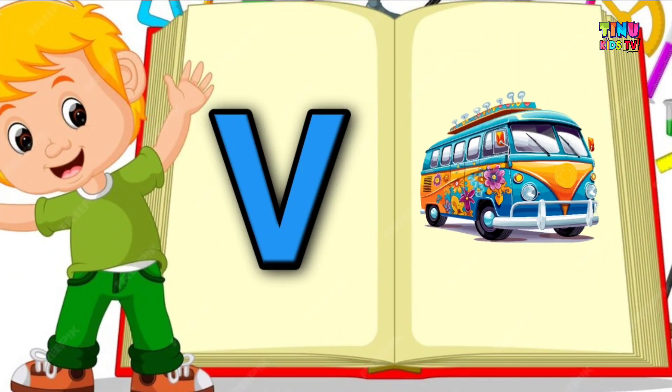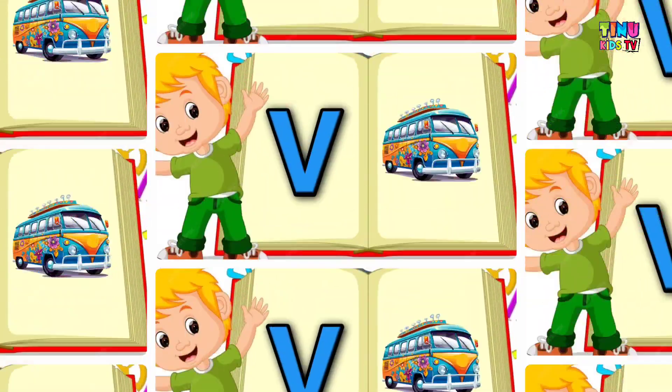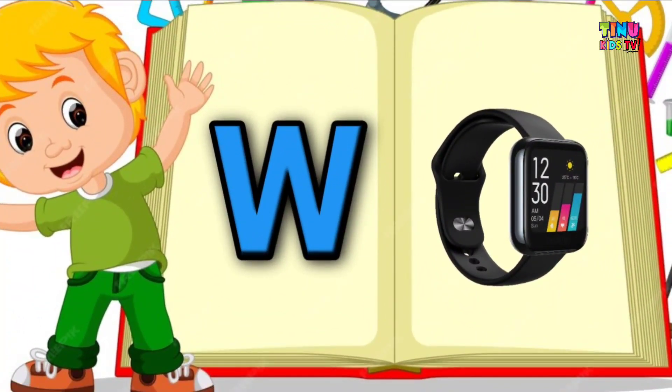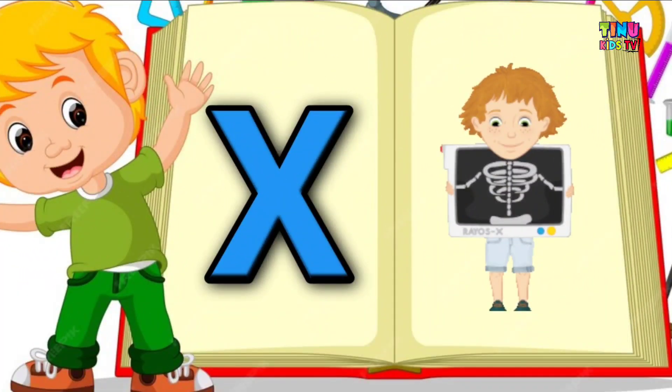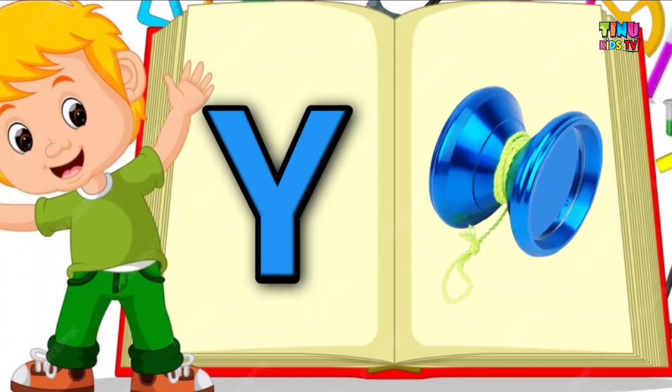V for wind, W for watch, X for x-ray, Y for yo-yo.